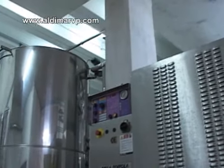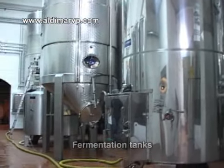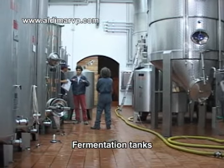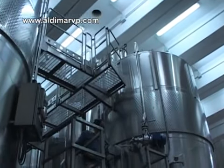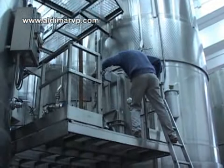Filippo is the agronomist who takes care of formulating the wine and the fermentation process. A good view of the many fermentation tanks. There's Filippo now climbing off of one of the tanks.